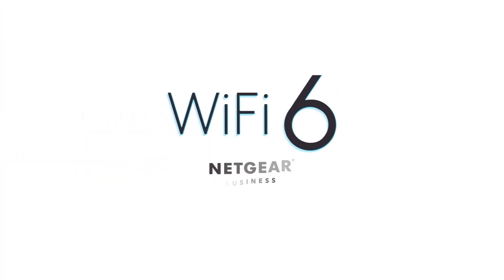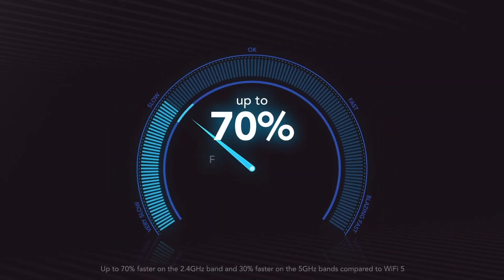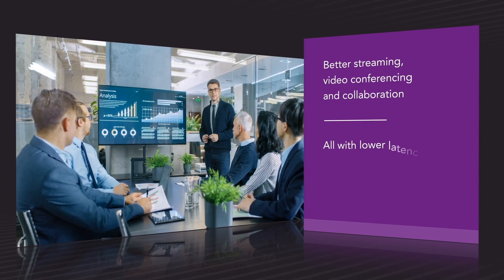Every few years, the Wi-Fi industry ushers in a new technology. With every generation of technology, Wi-Fi devices become faster, more reliable, and more secure. The latest technological evolution is Wi-Fi 6, which gives us faster speeds, more reliability, and a higher level of security.